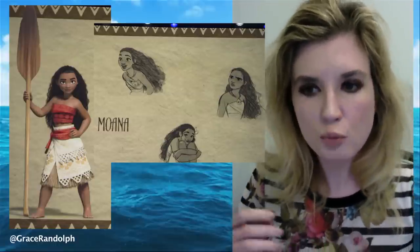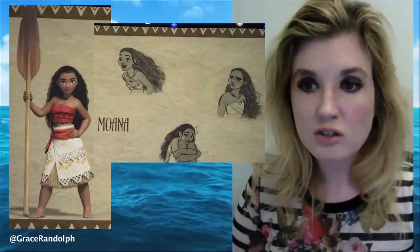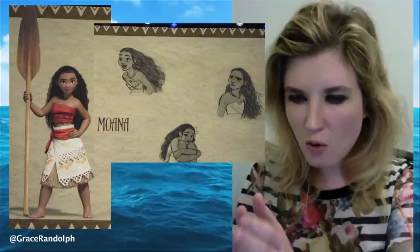I'm curious — what do you think of Moana now that you finally get to see her? Do you appreciate her authenticity? Do you think she's going to succeed not just as a Disney animated character but as a Disney princess? And do you prefer the CGI version or the pencil-drawn version?